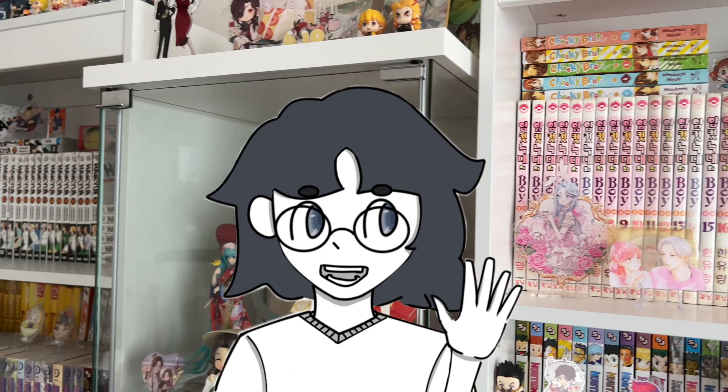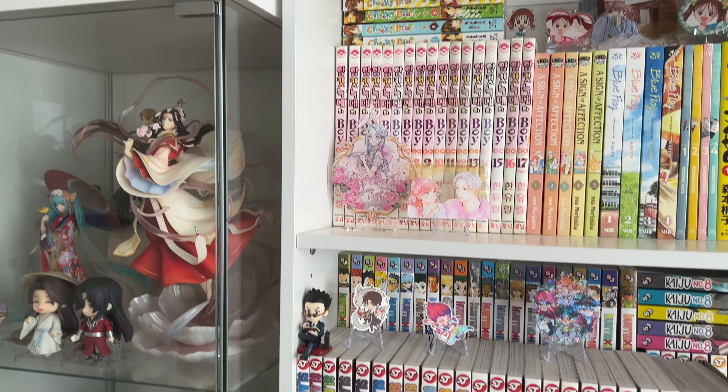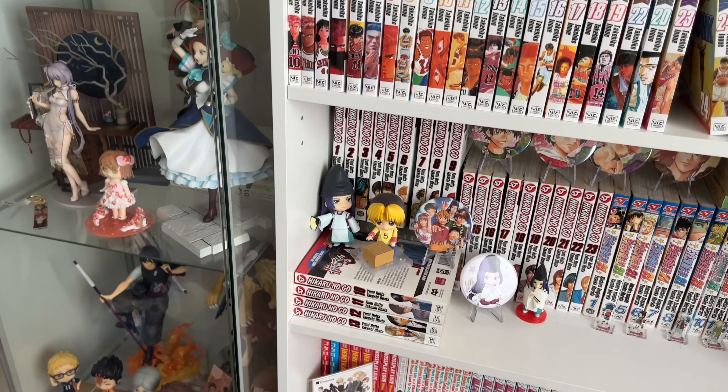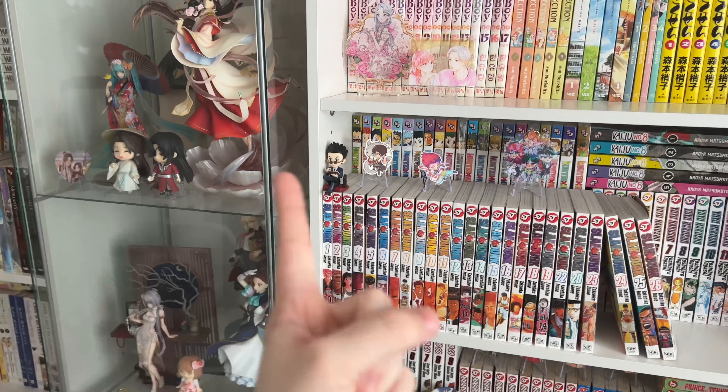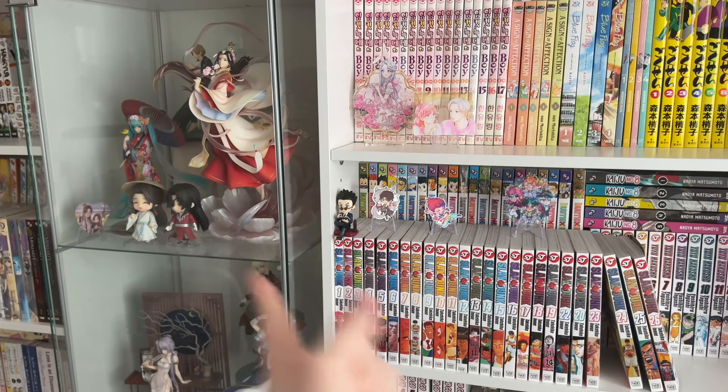Hello everybody, welcome back to another video. My name is Margaret and welcome to Purple Frog. Today we are going to be shopping online for manga and a whole bunch of anime figures and merchandise. We are going to be shopping on Barnes & Noble and a Japanese proxy service to import some goods from Japan. So let's go.